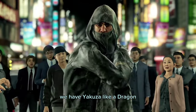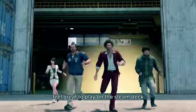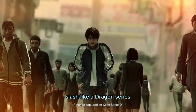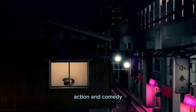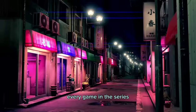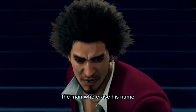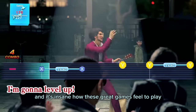For the eighth game, we have Yakuza: Like a Dragon. There aren't many series that consistently feel great to play on the Steam Deck, but RGG Studios has done it with the Yakuza / Like a Dragon series. These incredible JRPGs are filled with drama, action, and comedy. As you play through the game, you will gain satisfying experiences, discovering memorable stories, and partaking in high-octane real-time combat. Every game in the series, including the newest entry Like a Dragon Gaiden: The Man Who Erased His Name, also runs extremely well on the Deck, and it's insane how great these games feel to play.